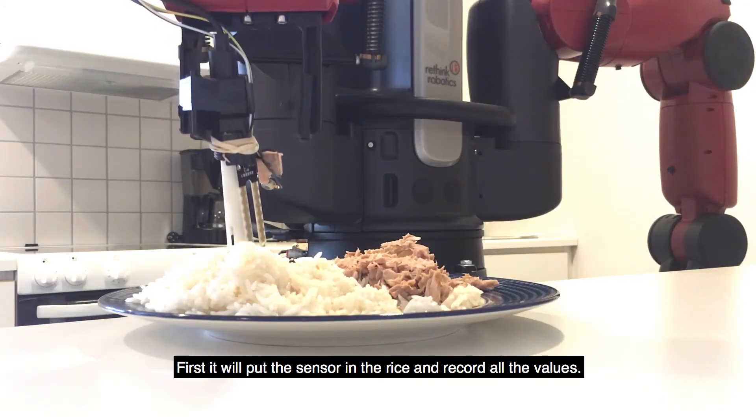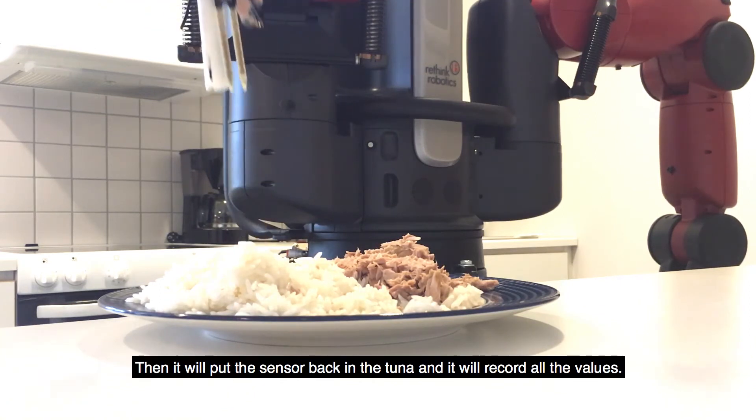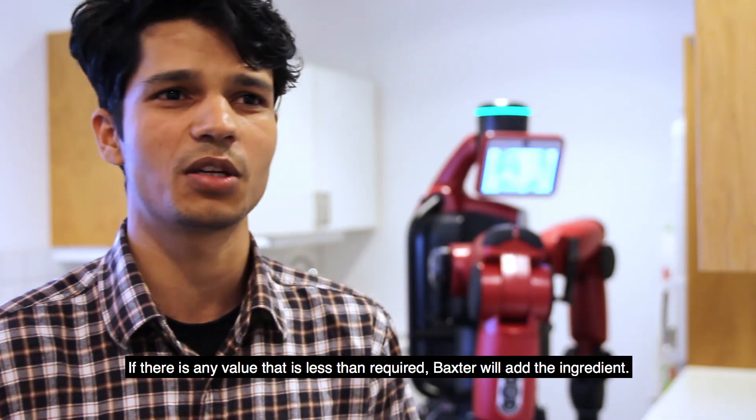First it will put the sensor in the rice and record all the values, then it will put the sensor in the tuna and record all the values. And if there are any values that are less than required, the Baxter will add the value.